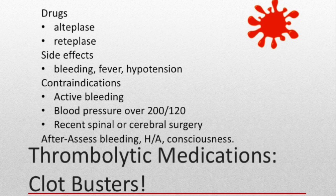Thrombolytic medications dissolve blood clots that have already formed. They are given IV by trained nurses, usually in the emergency department, cardiac catheterization lab, or intensive care. There is a narrow window when these medications can be used — the sooner they're started, the better the outcome. If it has been longer than six hours since symptoms began, tissue damage has already occurred and these drugs can cause more harm than good. Side effects include bleeding, fever, and hypotension. Bleeding in the brain can also occur, so patients need to be monitored for headaches and changes in level of consciousness.